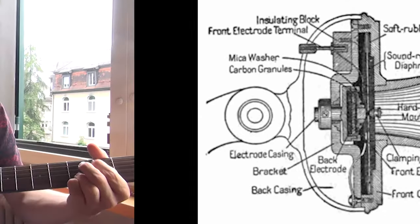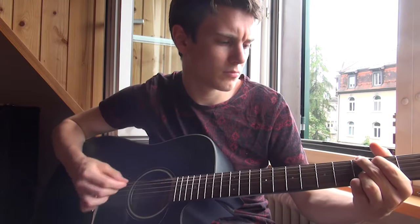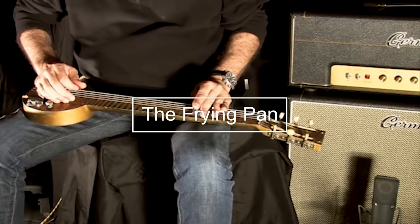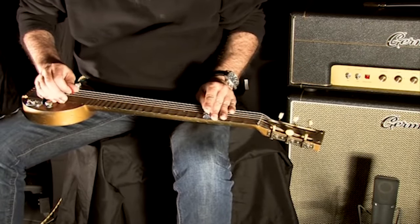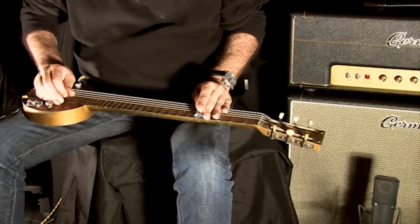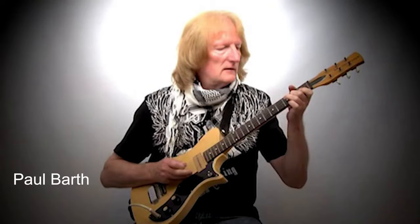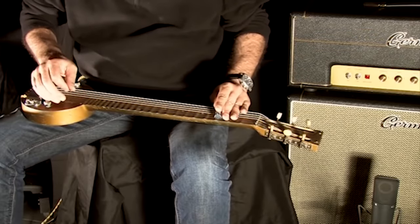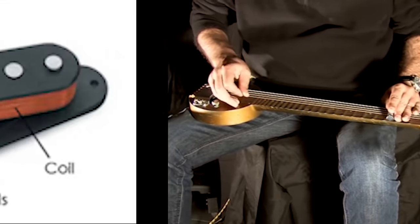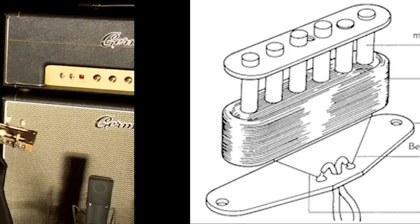Due to the multitude of inventions, it's nigh impossible to assign the electric guitar's invention to one person. The earliest instrument to really resemble electric guitars as we know them today — and the first to be sold commercially — was the 1932 Frying Pan. The instrument was created by George Beauchamp and Paul Barth under the National Guitar Corporation. Although it was a lap steel and not a guitar, it still bore many important revolutions. Most importantly, the magnetic pickup, which reduced feedback massively.